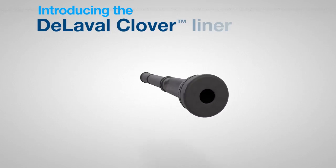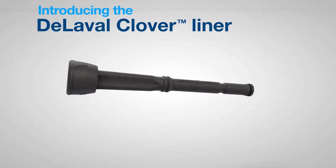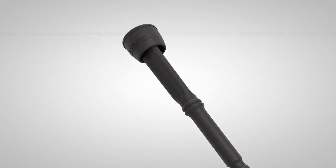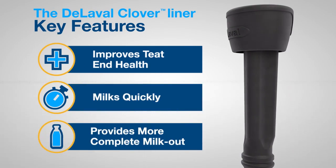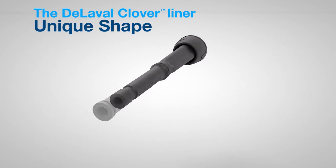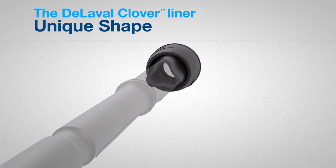Introducing the De LaValle Clover Liner — the liner which truly represents the shape of things to come. The patent pending shape of the De LaValle Clover Liner helps promote teat end health, milks quickly, and provides more complete milk out. De LaValle Clover Liner represents a smarter design, with rounded corners and concave sides comprised of thicker and thinner sections, designed to provide optimal performance.